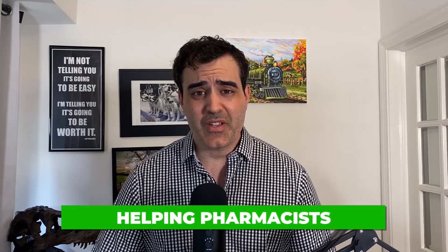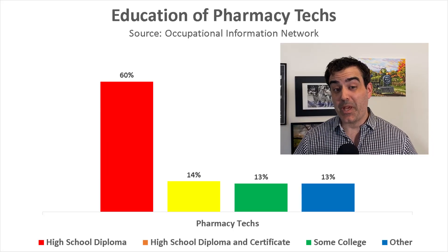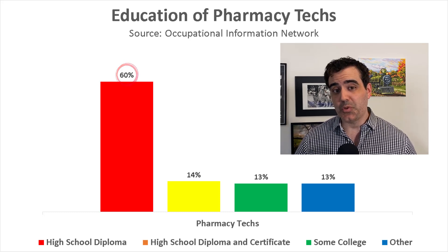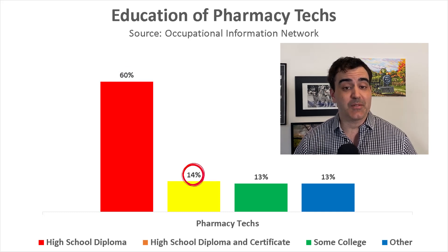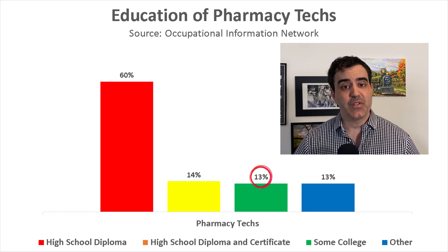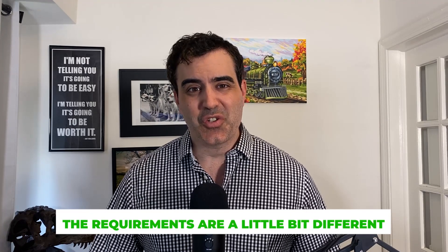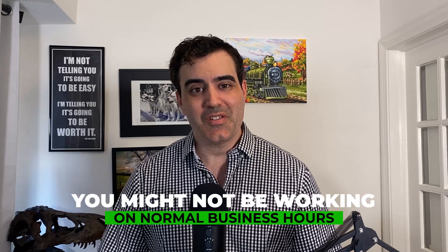Pharmacy technicians help pharmacists around the pharmacy doing things that maybe aren't worth the pharmacist's time. One of the main advantages of this occupation is that the barrier to entry is very low. According to a survey by the Occupational Information Network, about 60% of pharmacy techs just have a high school diploma, about 14% have a high school diploma and some kind of certificate, and about 13% have some college. You don't need a bachelor's or associate's degree, though in certain states requirements differ and may require a certification or even an associate's degree.